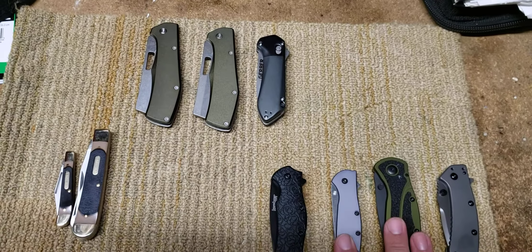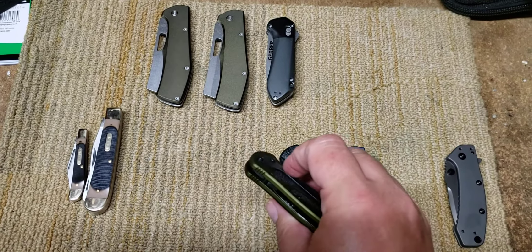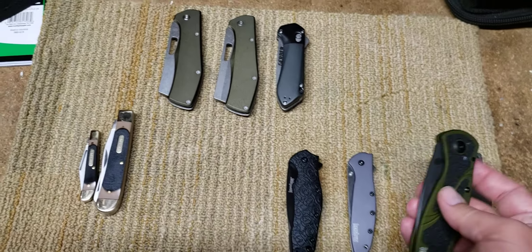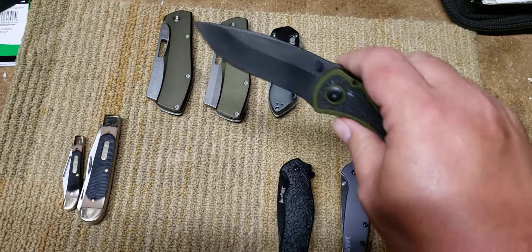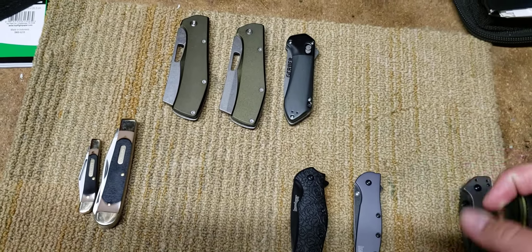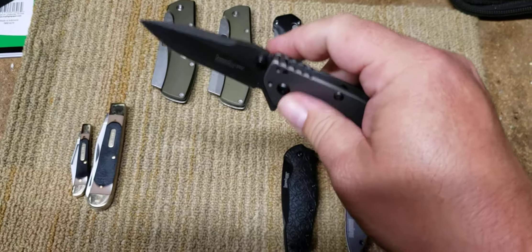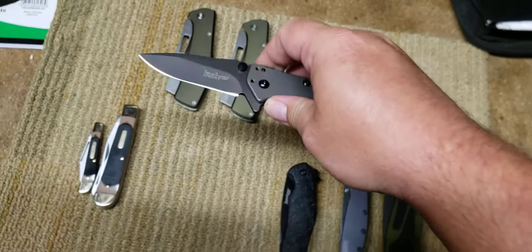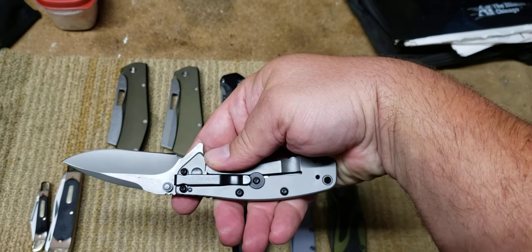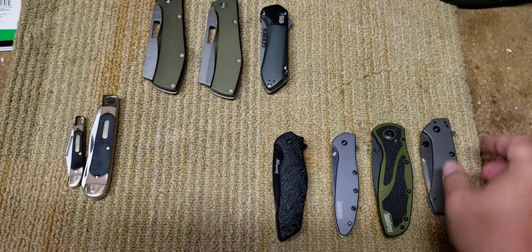These two — the Blur and the Leek — were on my bucket list for the longest time, so just being able to add these is awesome. I'm really excited. The Cairo was also on my bucket list, just a little farther down, so I'm really happy I was able to get those Kershaws. You know my love for Kershaw.